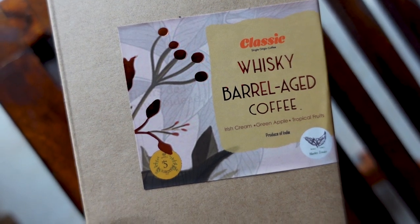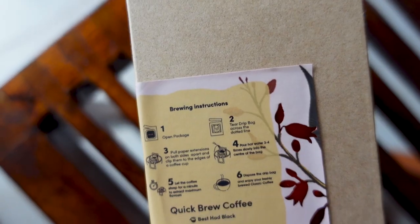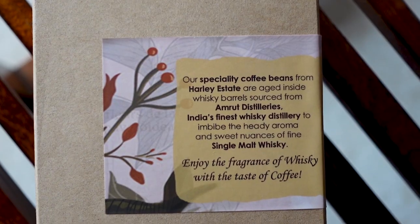This is a Whisky Barrel Aged Coffee. What is Whisky Barrel Aged Coffee? Well, there's a back label here, and it says that our specialty coffee beans from Harley Estate are aged inside whiskey barrels sourced from Amrut Distilleries. As you may be aware, Amrut Distilleries are the makers of India's first single malt — a single malt that's probably won numerous accolades, not just in the country, but mostly overseas. And by virtue of the coffee beans being aged inside these whiskey barrels, they imbibe the heady aroma and the nuances of single malt whiskey.